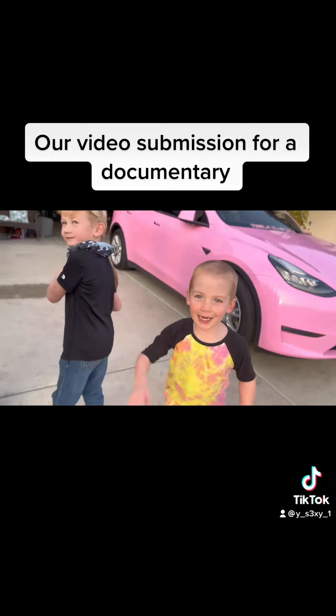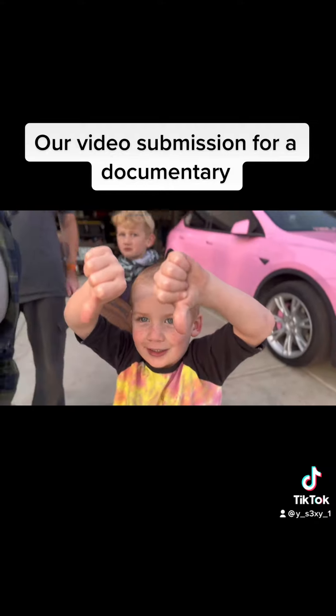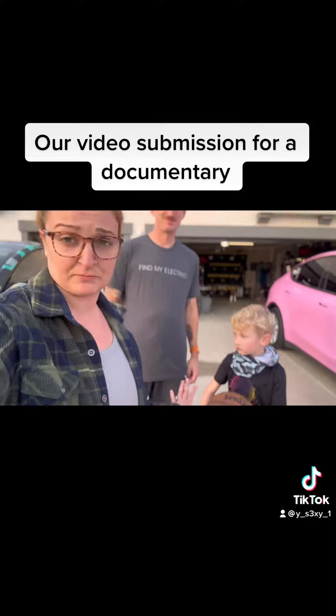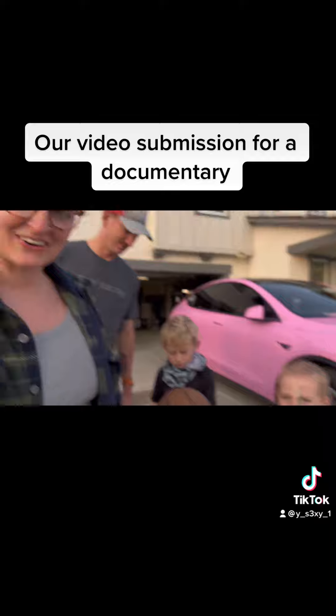Do we like gasoline? Gas sucks! Okay, we only say it for this purpose. But yeah, we're the — okay, let's show them your key!